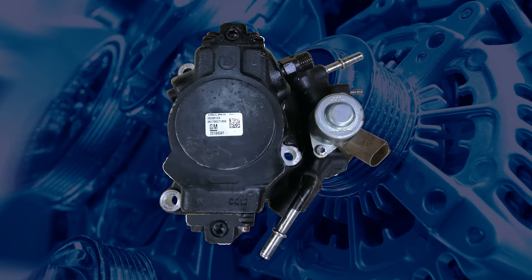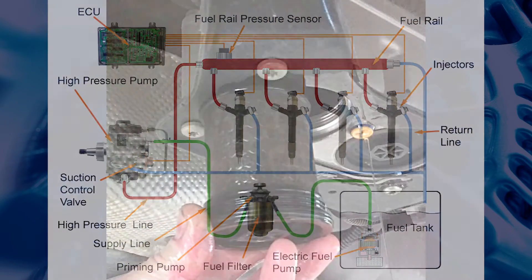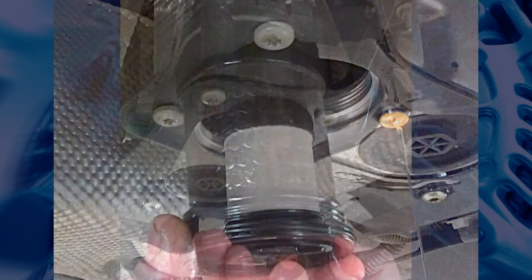Before fitting a new high-pressure pump or set of injectors, it is highly recommended that the entire fuel system should be flushed and all filters replaced to remove any contaminants which may have played a part in the original failure.